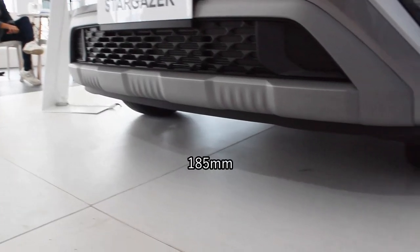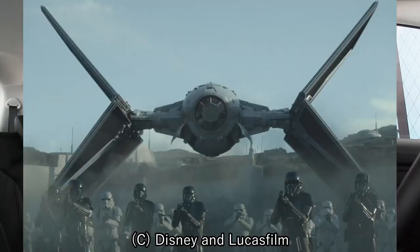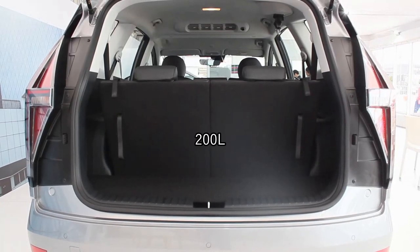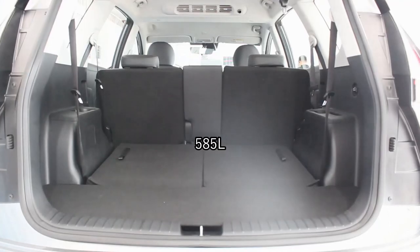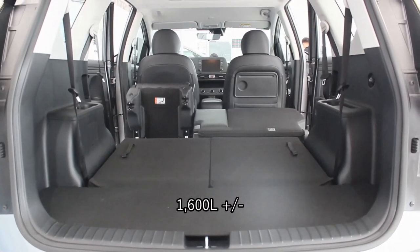The ground clearance is 185 millimeters, on par with its MPV segment. The rear is probably my favorite part — doesn't it mimic a TIE fighter? When you open the boot, the whole piece opens up and the taillights don't go along with it, which competitors don't have. Boot space: with all seats up you have 200 liters, third row down gives 585 liters, and with all seats folded you have approximately 1,600 liters.